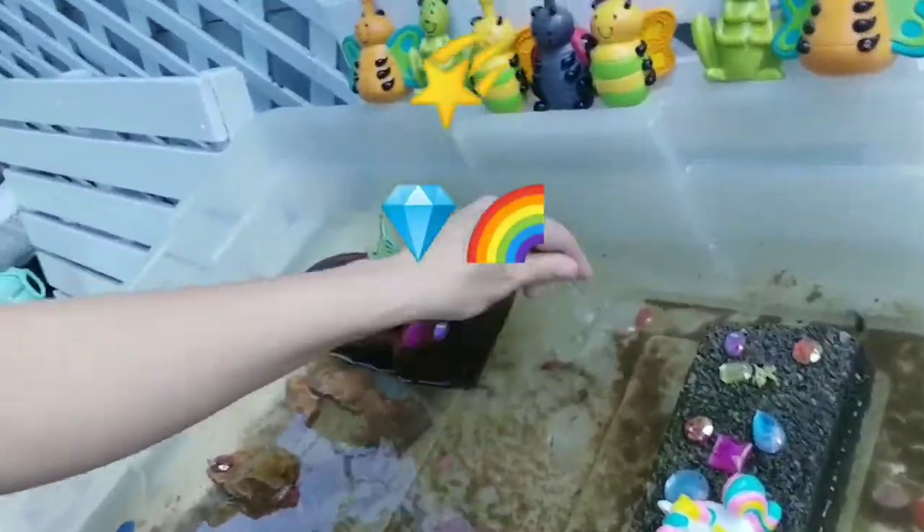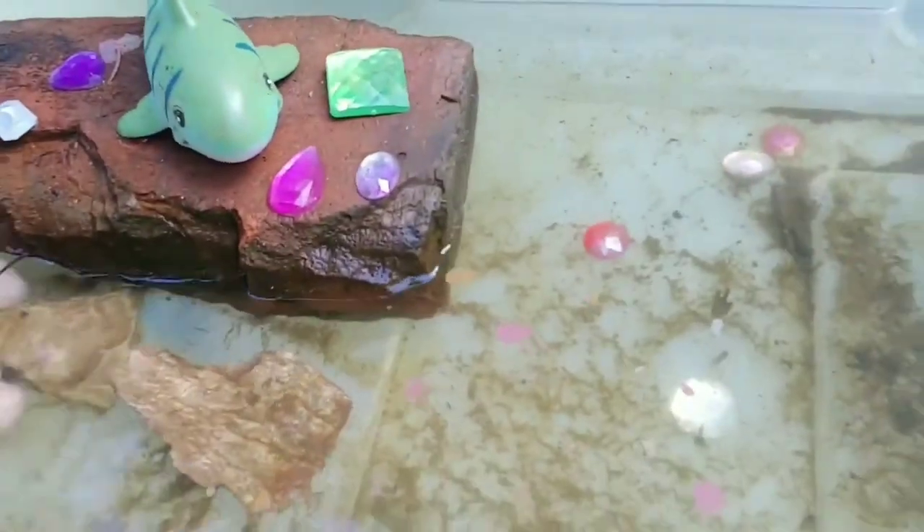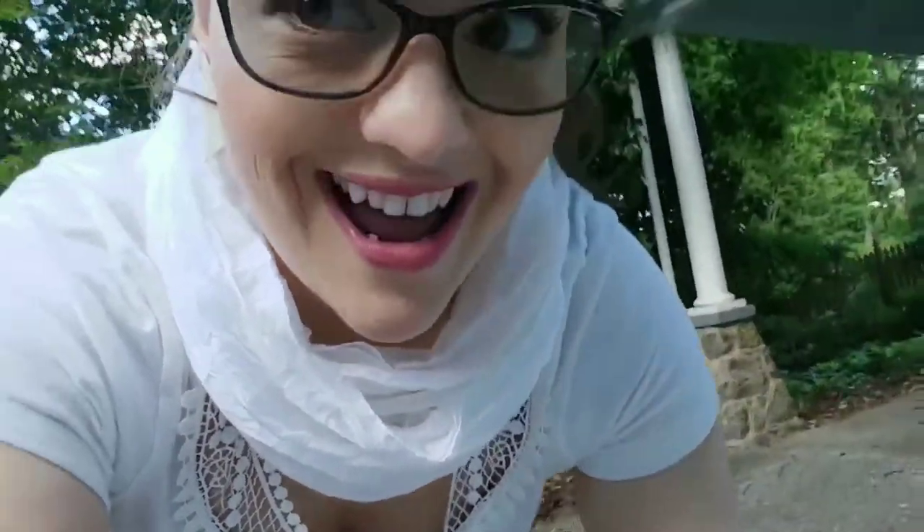Sprinkle some more magic. They fixed this ramp - we are expert ramp makers in the preschool three classroom, right guys? You make some awesome ramps!